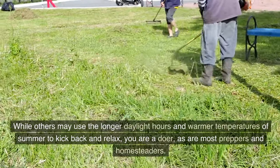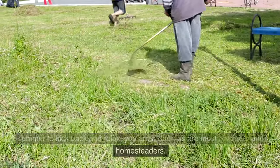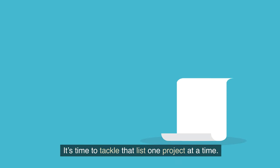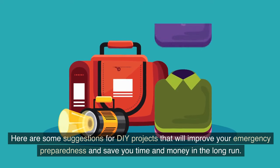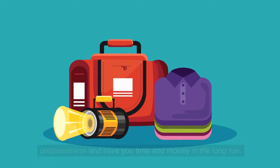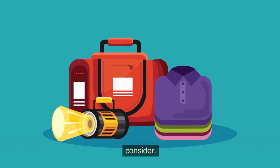While others may use the longer daylight hours and warmer temperatures of summer to kick back and relax, you are a doer, as are most preppers and homesteaders. Here are some suggestions for DIY projects that will improve your emergency preparedness and save you time and money in the long run. Let us know in the comment section below if there are other projects we should consider.